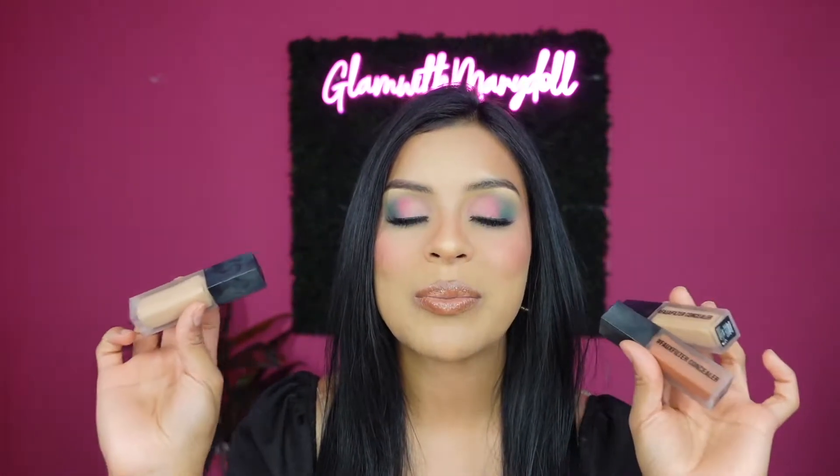Hi babes, welcome back to my channel, and if you're new here, welcome — my name is Mary. For today's video I'm going to be doing a review and trying out the new Huda Beauty Faux Filter Luminous Matte Concealers. I'm going to be doing a wear test so we can see together whether they crease or not and how they look throughout the day. Make sure you watch the whole video to see whether these concealers are worth the price.